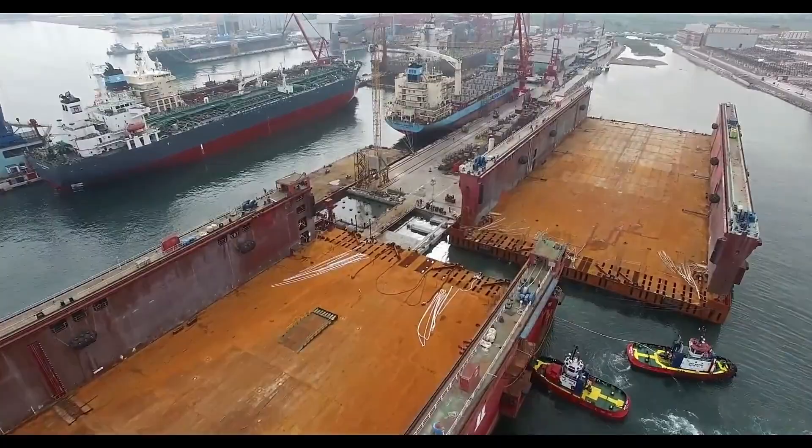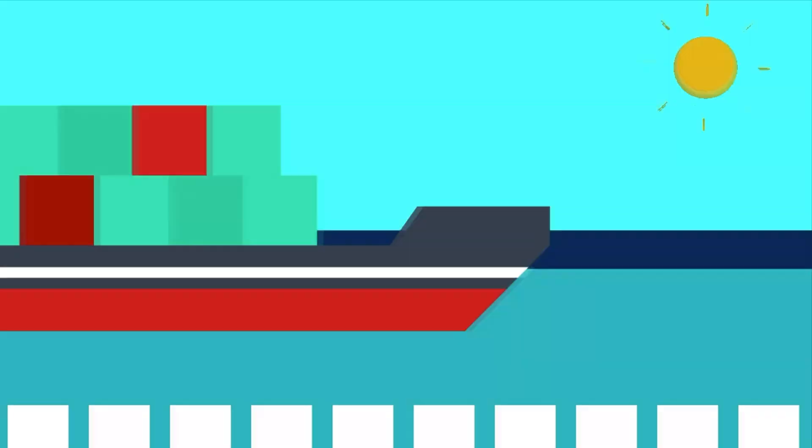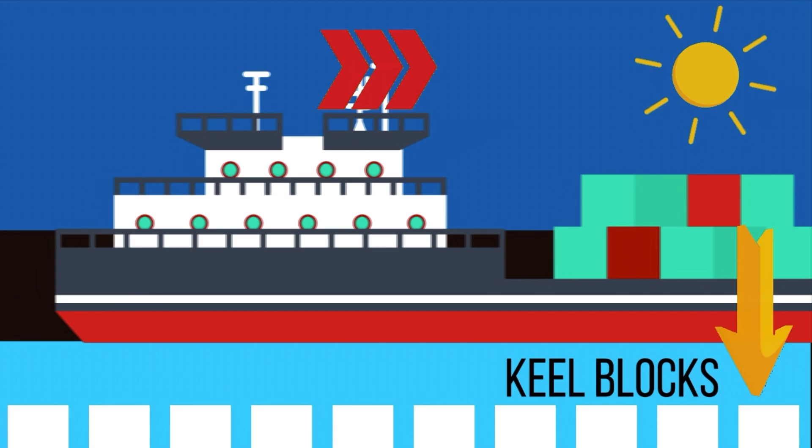Once the type of dry dock is selected by the manager of the ship, the next process is to prepare the ship to enter the dry dock and then place the ship's keel carefully on the blocks provided in the dry dock floor.